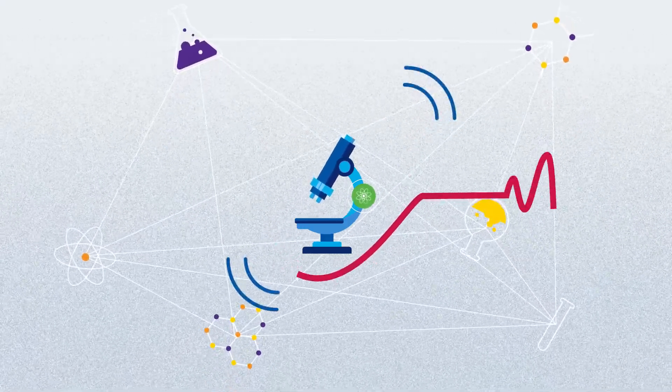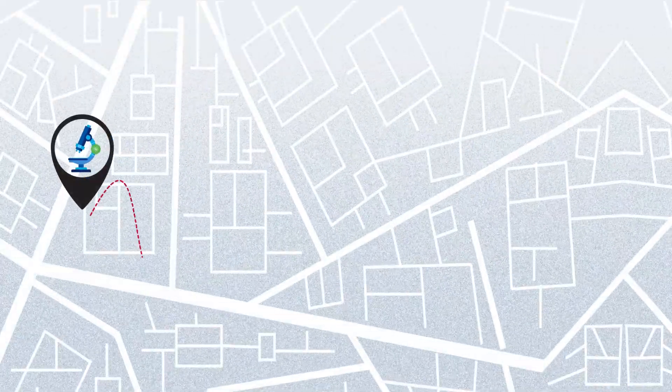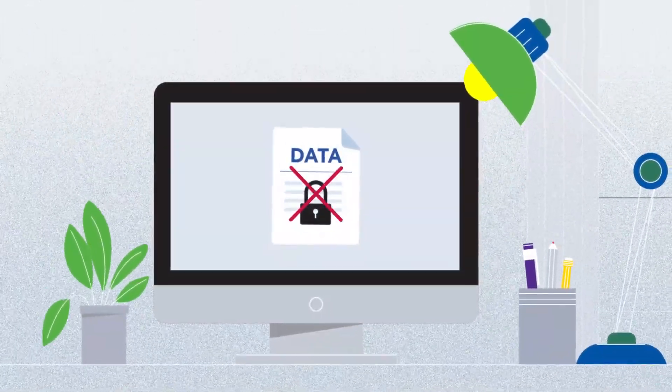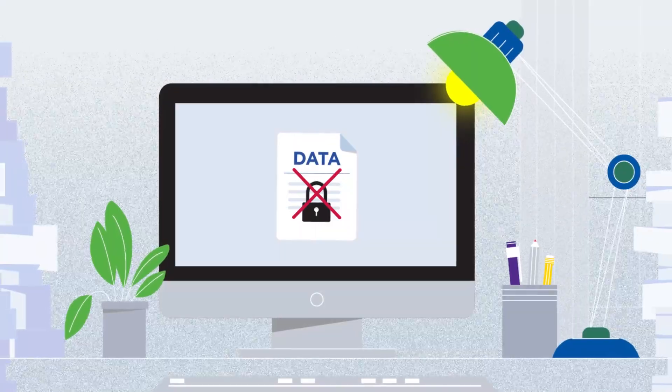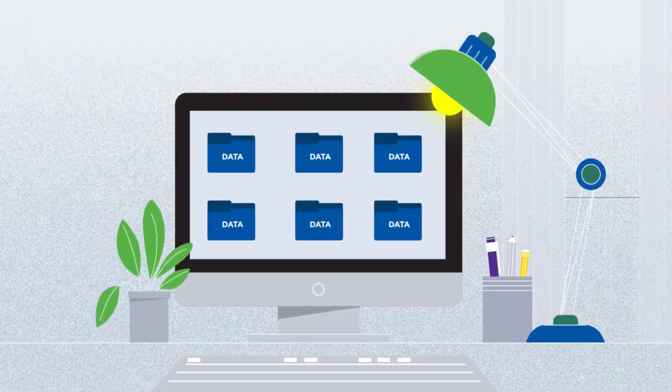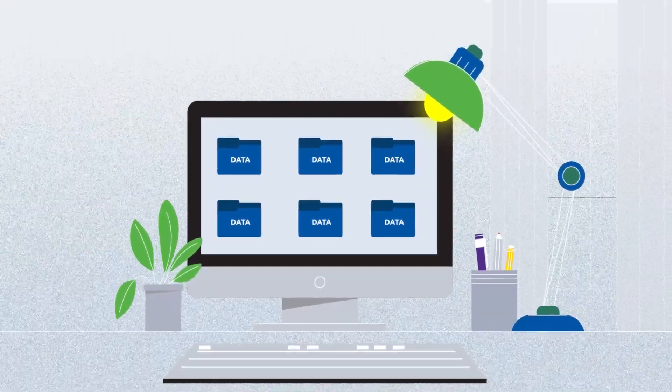At the heart of every modern lab lie many challenges. Assets and locations are in constant flux. Data access is limited, and the lab environment is often noisy with overwhelming data. But what if there was a way to turn this chaos into clarity?